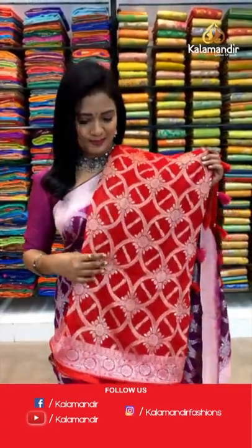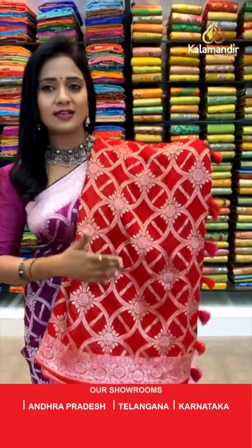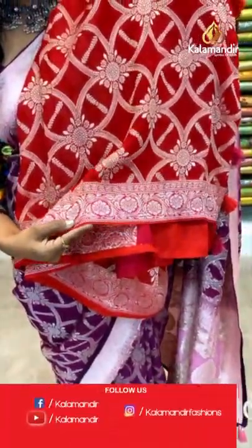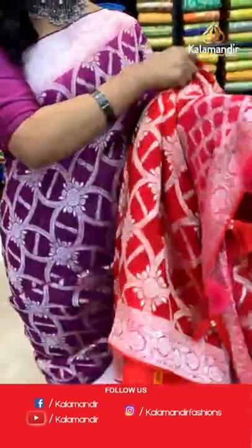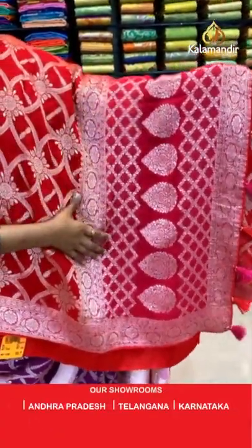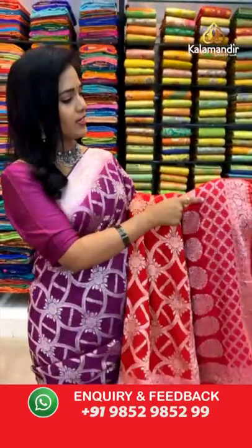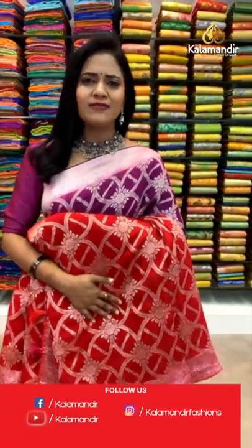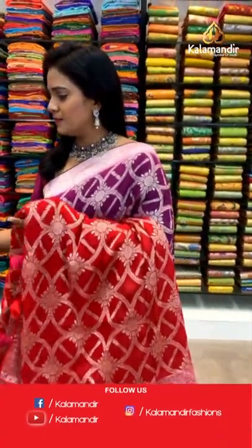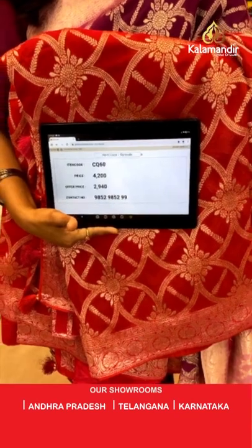Very pretty red color with pink combination. Red is all of our favorite, right? Most of us love red. All over body the pattern is same — floral zal in zari. The border is in pink color with floral zal and piping. Pallu is contrast pink with sleeve bitties, zal, and pretty finishing with tassels. The saree is paired with a contrast blouse in pink along with the border. Saree code CQ60 and the price is 2940.